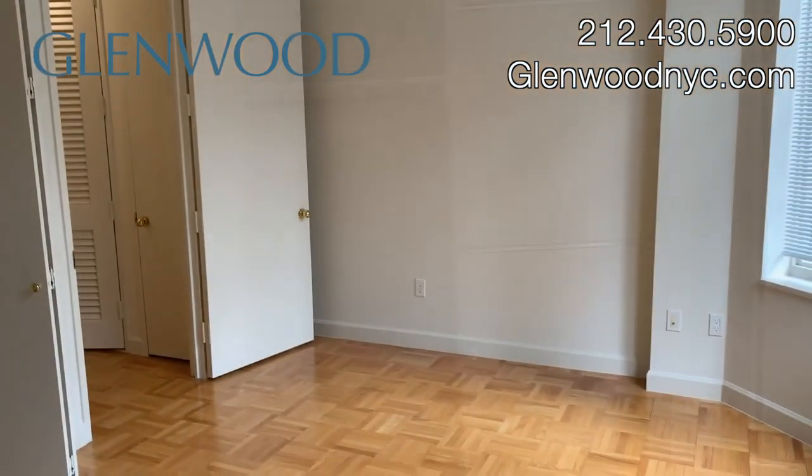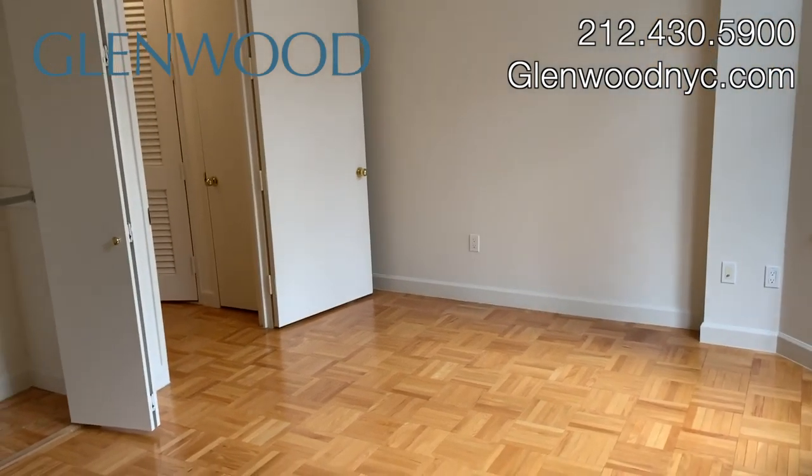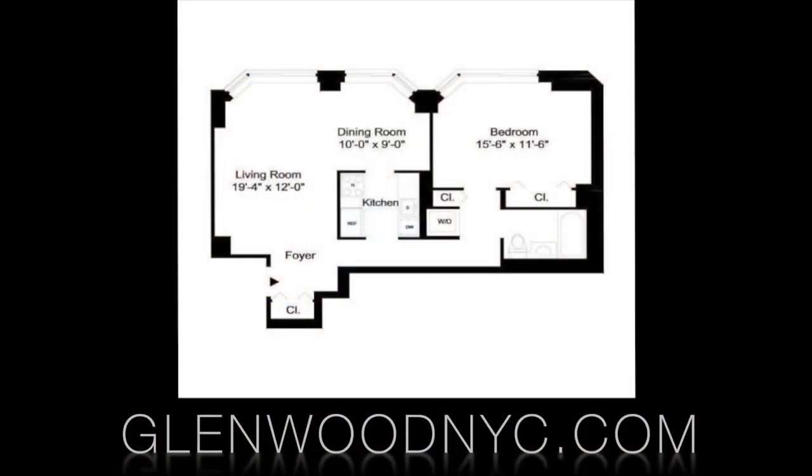We hope you enjoyed this virtual video tour. For more information and availability, please visit GlenwoodNYC.com. We hope to become a Glenwood resident soon.